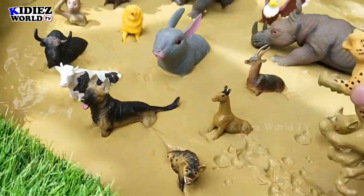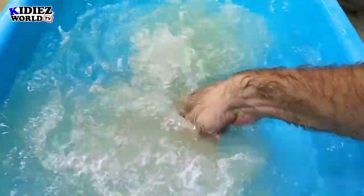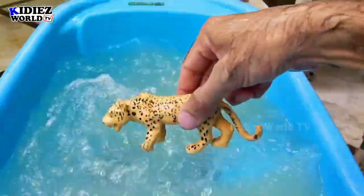Let's start our video with this beautiful cheetah. Cheetah is a big wild cat belonging to African jungles. Here we go — cheetah!